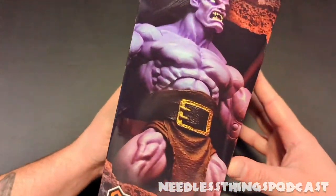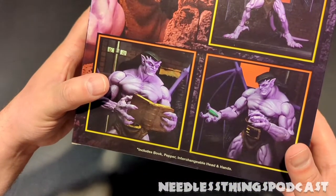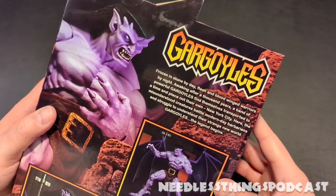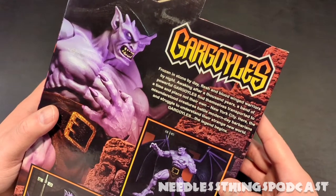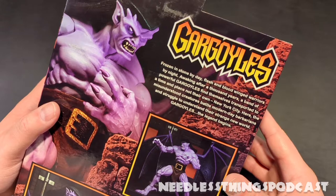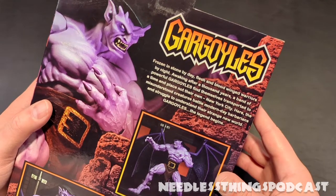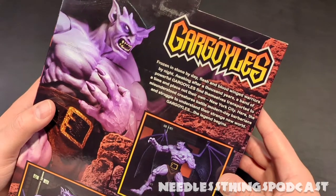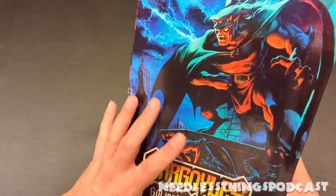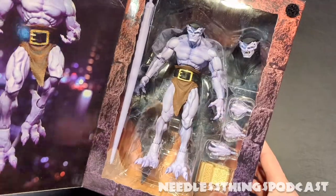Goliath Ultimate Action Figure — gorgeous art on the front of the box, a shot of the figure on the side, and on the back the figure in a number of poses. Accessories include a book, pepper, and interchangeable head and hands. Up at the top there's a little bio: 'Gargoyles — frozen in stone by day, flesh and blood winged warriors by night. Awaking after a thousand years, a band of powerful gargoyles find themselves transported to New York City, where they battle modern day barbarians.' Pretty intense stuff coming from Disney of the early 90s.